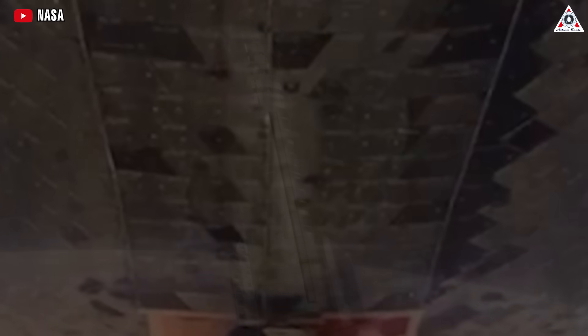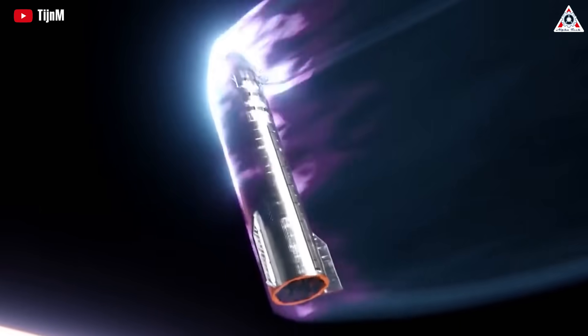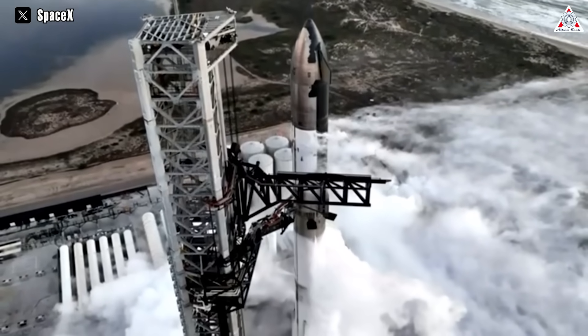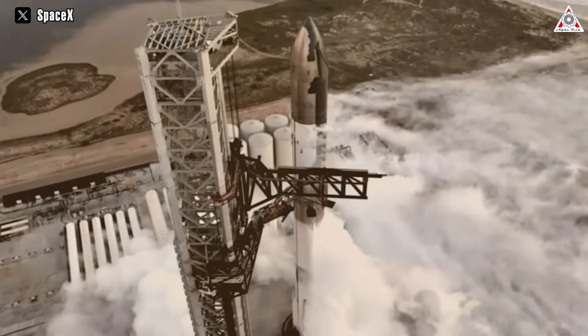In the worst case, square tiles would transmit stress along a row, whereas hexagonal tiles will always spread it out. So far, Starship has yet to attempt to survive an orbital velocity reentry with some 25,000 ceramic heat shield tiles mounted directly to its steel skin.